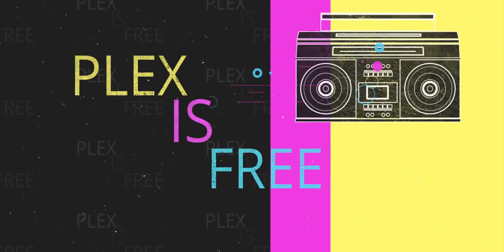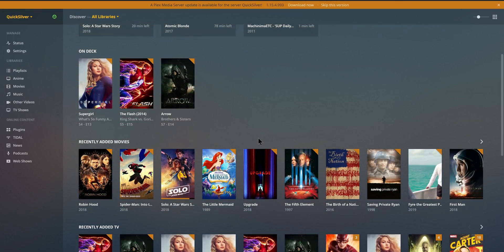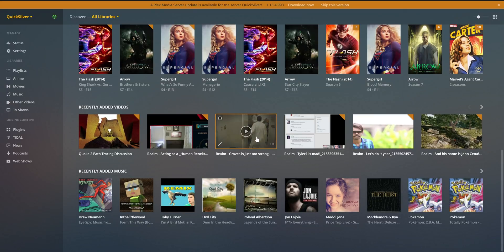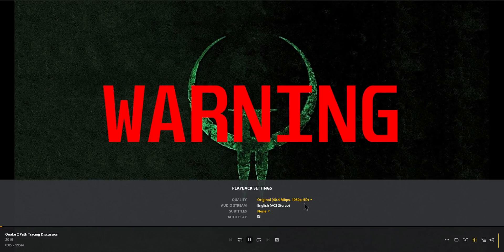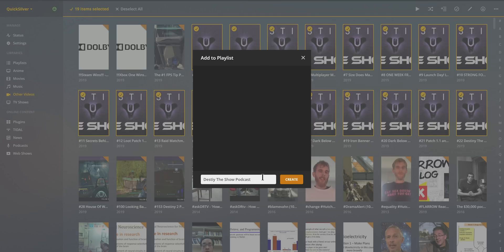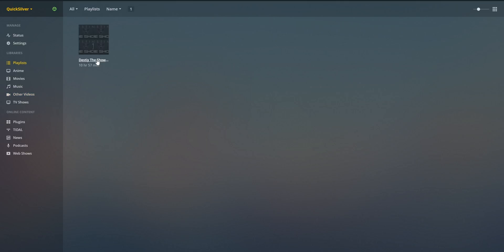You can download Plex, run a server on your computer or NAS, run the app on your computer or TV or what have you, and it's free. You can ingest and organize and get metadata, titles, and artwork for all of your music, movies, TV shows, anime, and photos — organize them all nicely and use their awesome interface to do so. Keep a nice library, watchlist, and make playlists for 1080p, 4K, old 480p, Blu-ray or DVD rips. You can do all of that for free, which is what most people want.